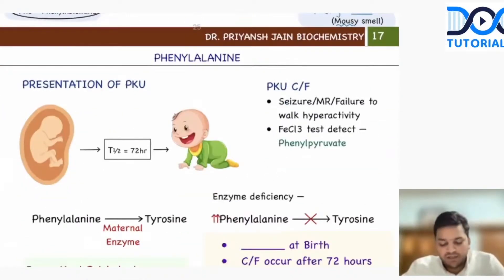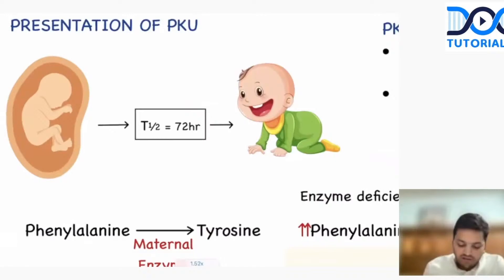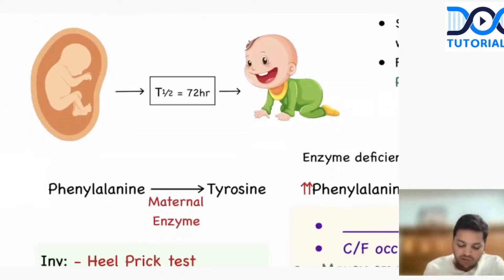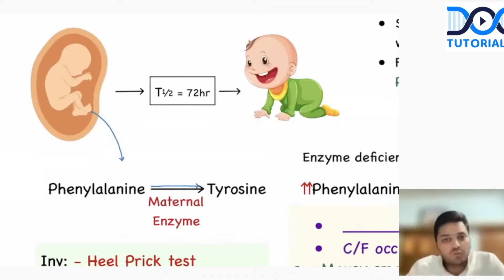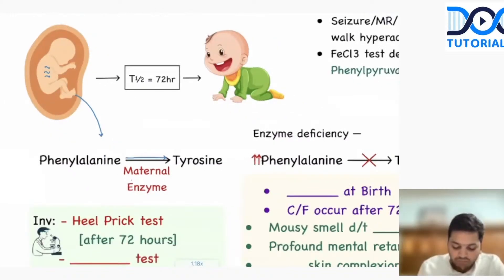Look at this child of phenylketonuria. What was happening to him was when the child was in intrauterine life, the reaction was supposed to occur — phenylalanine is supposed to convert into tyrosine — and we require two enzymes, the hydroxylase and reductase. But this child was not having these enzymes. Still, the child was able to do these reactions because the maternal enzymes were available. The mother was giving the enzymes to do the reaction.